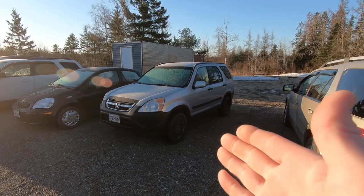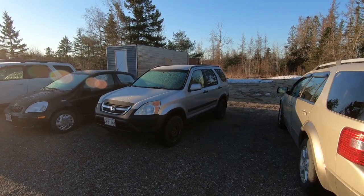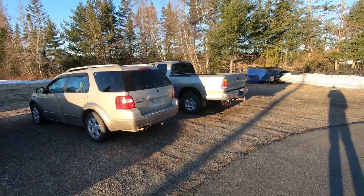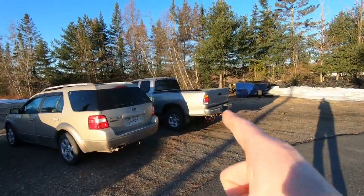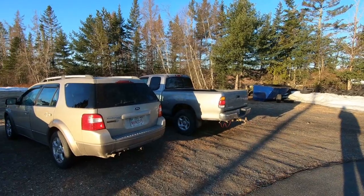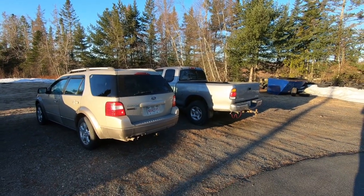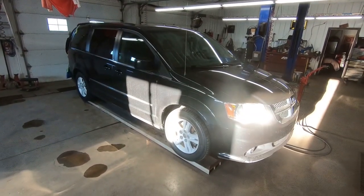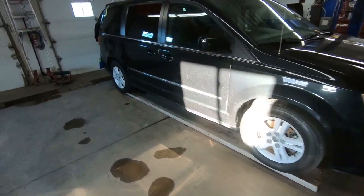Over here we've got a couple of customer vehicles going in today. The Toyota Tundra belongs to good friends of mine who are buying this 2013 Dodge Grand Caravan right here.